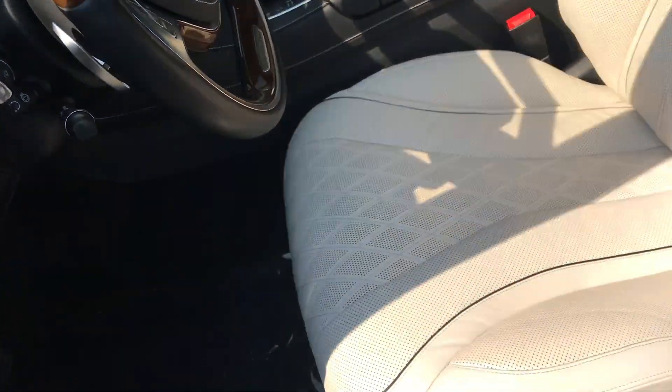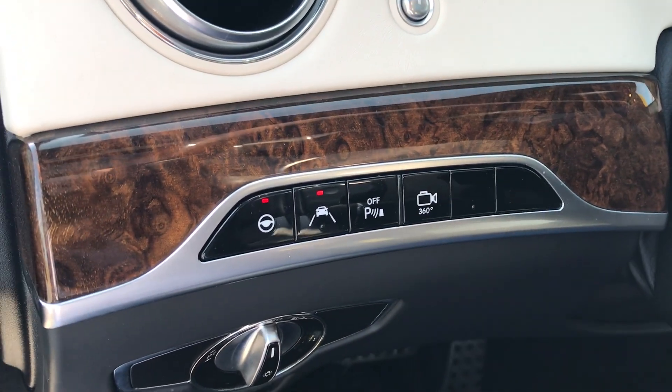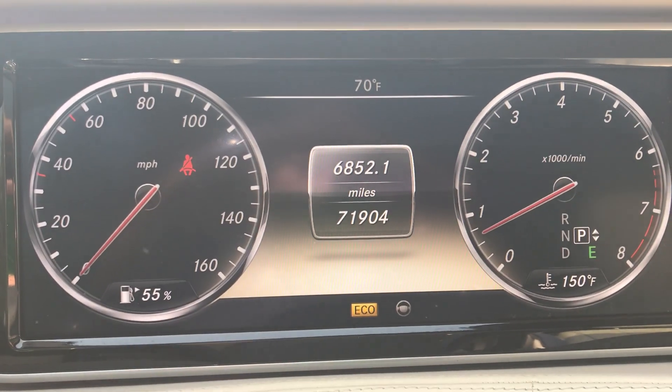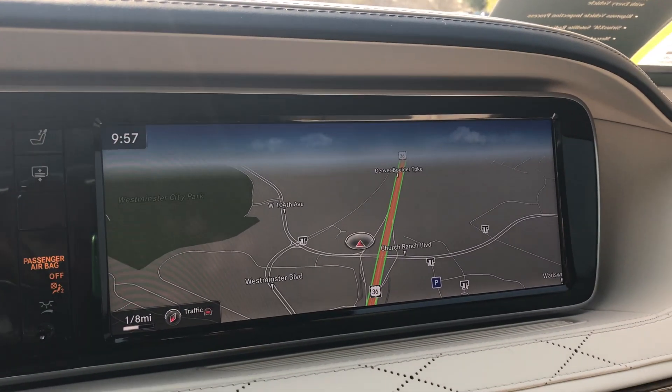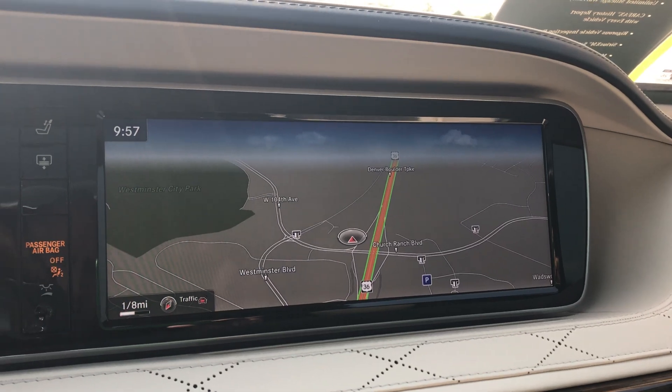Taking a look here in the driver's seat, you'll see very minimal wear. It does have the surround view camera system with parking assist as well. Just over 71,900 miles. The 12-inch navigation screen — you'll see the green lines there — can get set up for serious traffic and weather.